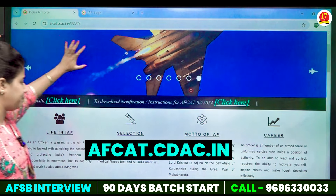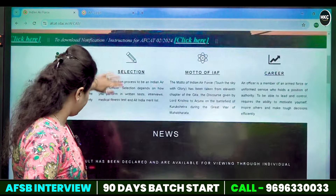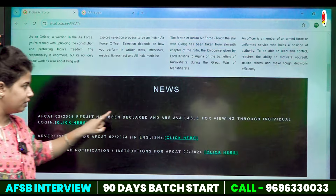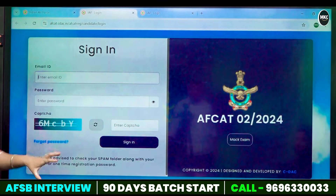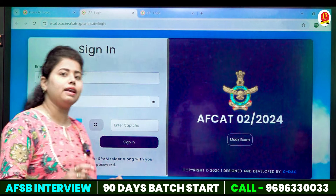First of all, you have to go to the official website. After that, when you scroll up, you will get the link here. After clicking here, your direct candidate login will be opened where you can put your email ID and password and sign in.